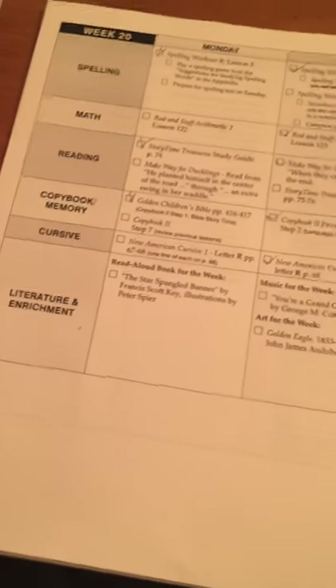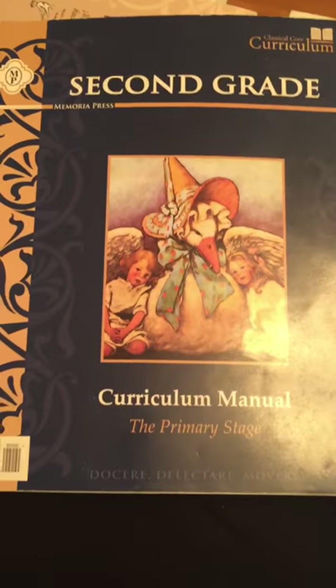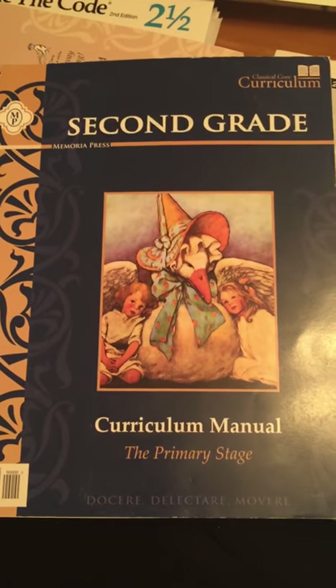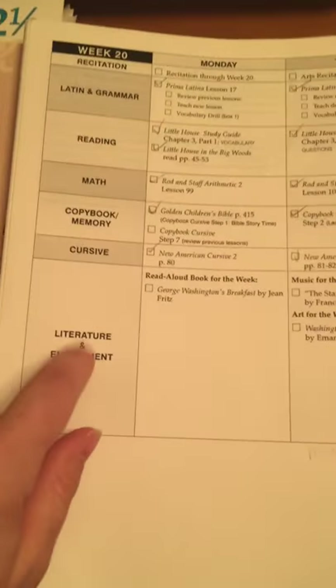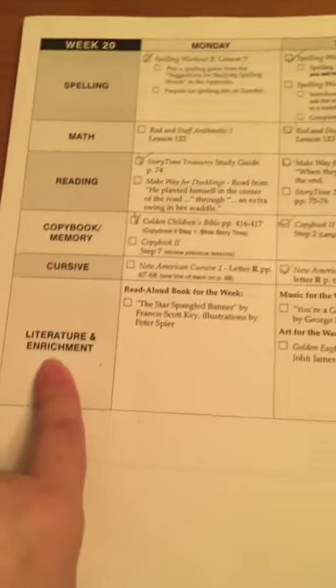This is what the cover of my second grader's curriculum manual looks like. We go through every day and check off our boxes for the things we do. We are not doing second grade literature enrichment, so we just follow that in my first grader's book.